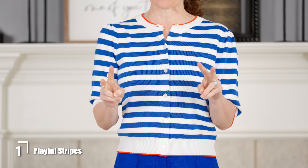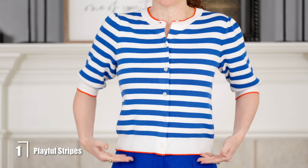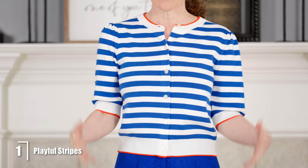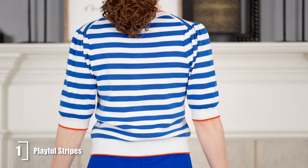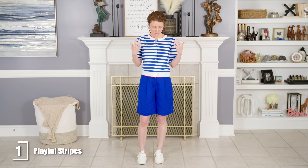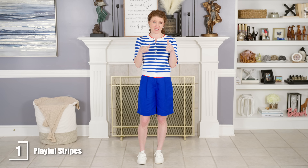The cardigan comes to my hip line, so it's shorter, which gives me good proportions on top and bottom. It has a cute little puff sleeve that helps balance the looser shorts. I think this outfit gives me a little bit more of a curvy shape, and I think this is a perfect pairing. You can find very similar tops or even this exact cardigan.